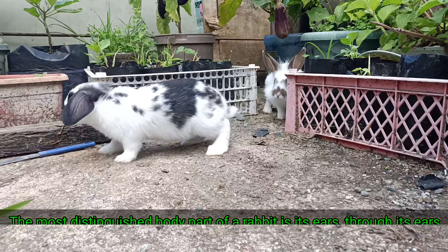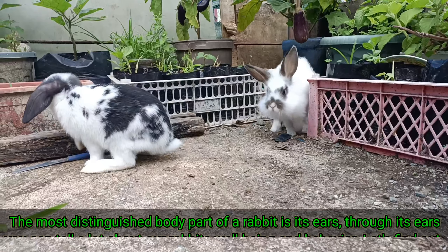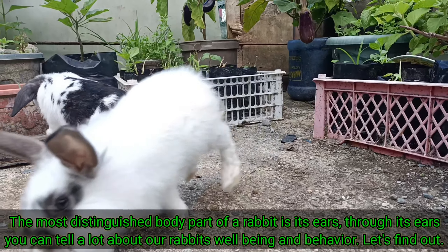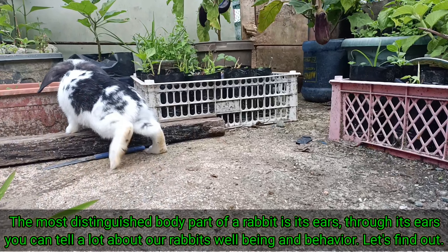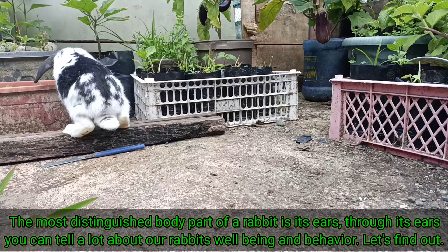The most distinguished body part of a rabbit is its ears. Through its ears, you can tell a lot about our rabbits' well-being and behavior. Let's find out!